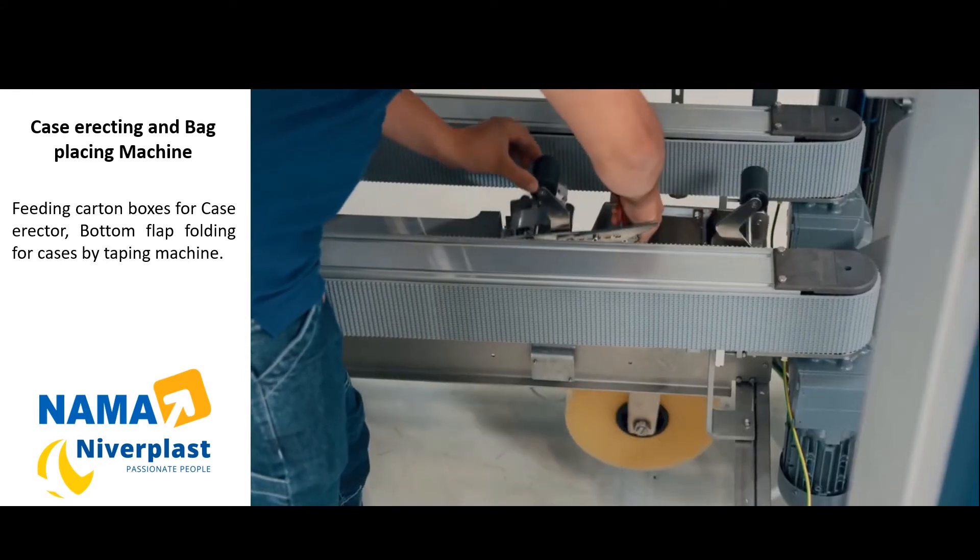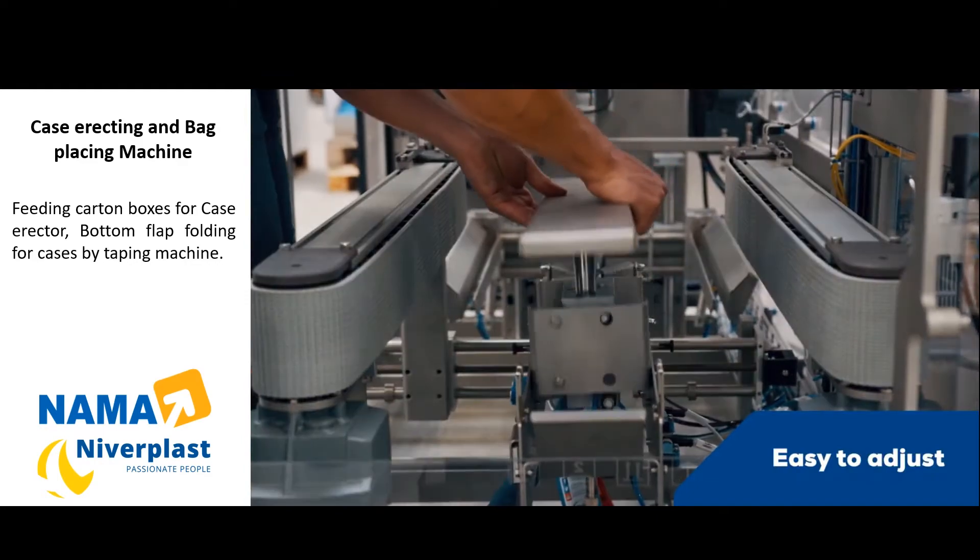The tape head is very easy to reload, and optionally we can also add a hotline closing system.